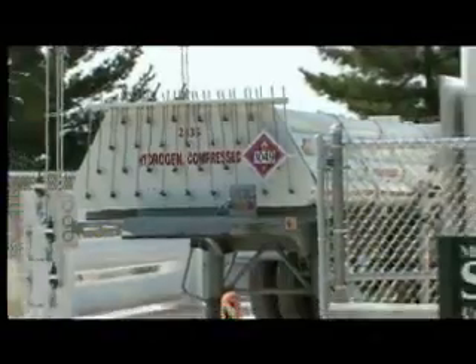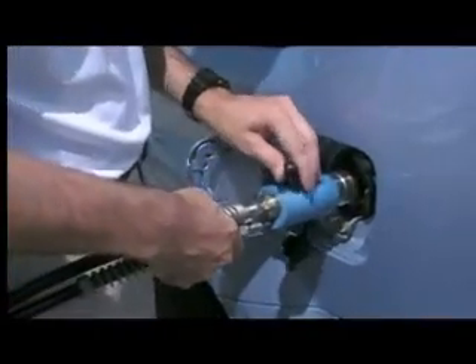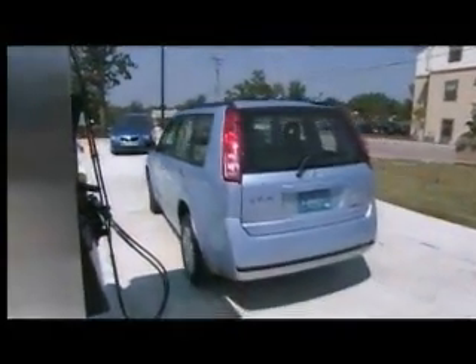It may look like the kind of pump you're used to seeing, but this one's different. It's a hydrogen fueling station, open for business at Missouri University of Science and Technology in Rolla. The first customers: a fleet of hydrogen-powered cars making a cross-country tour, sponsored in part by the U.S. Department of Transportation.